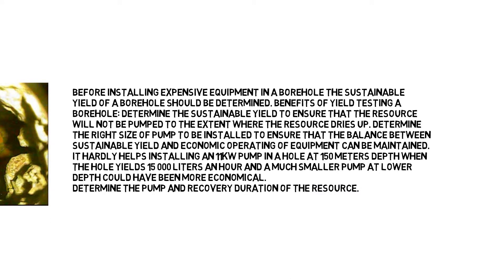It hardly helps installing an 11KW pump in a hole at 150 meters depth when the hole yields 15,000 liters an hour and a much smaller pump at lower depth could have been more economical. Determine the pump and recovery duration of the resource.